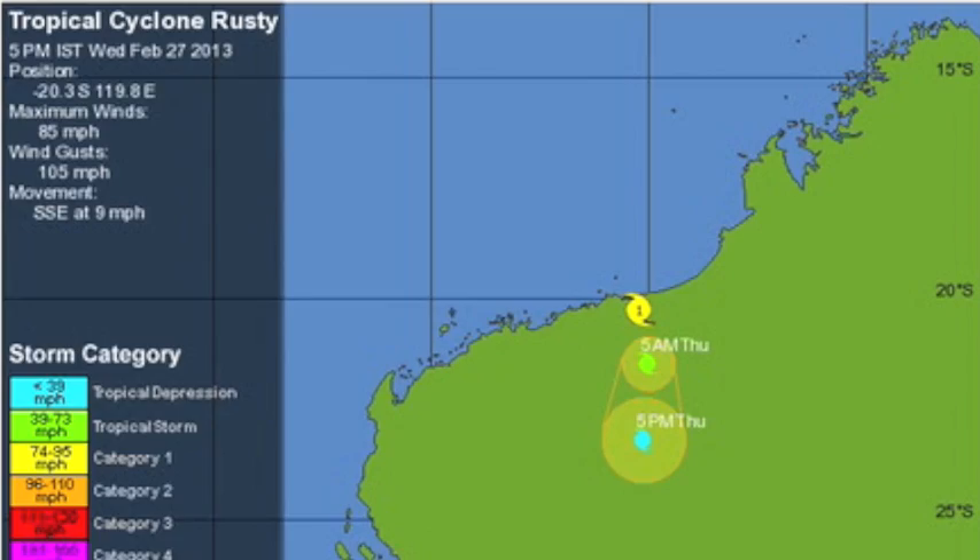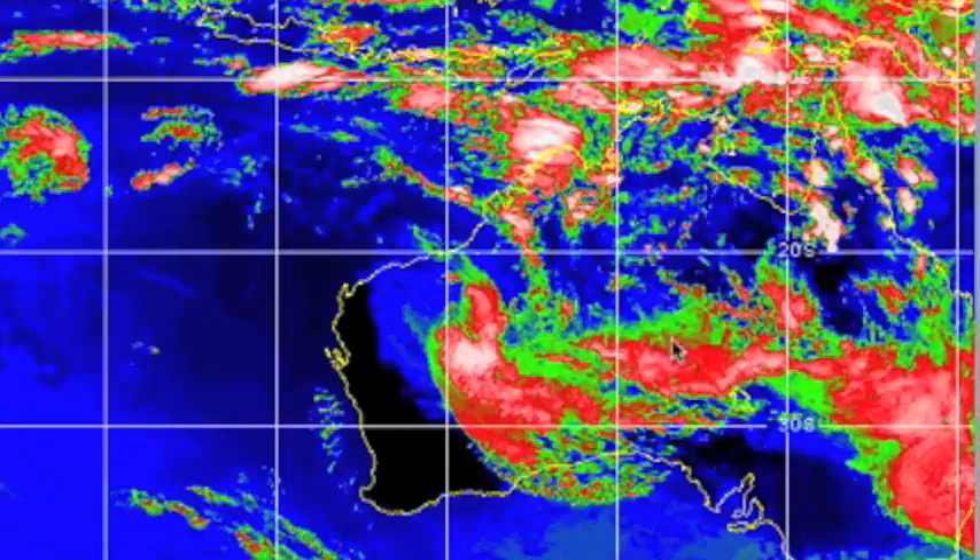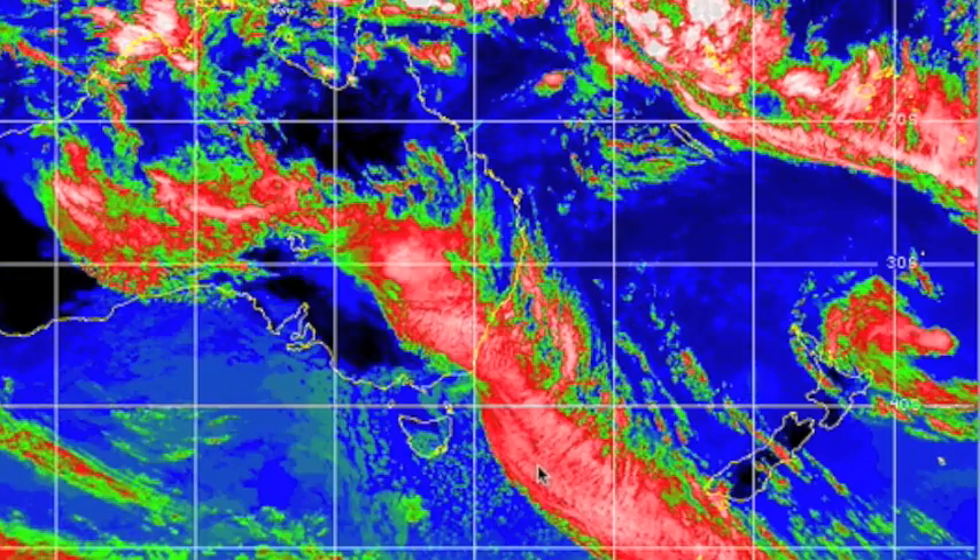Tropical Cyclone Rusty — these are his final moments. A parting gift perhaps, however, as New Zealand farmers are desperately wanting this rain to come east.